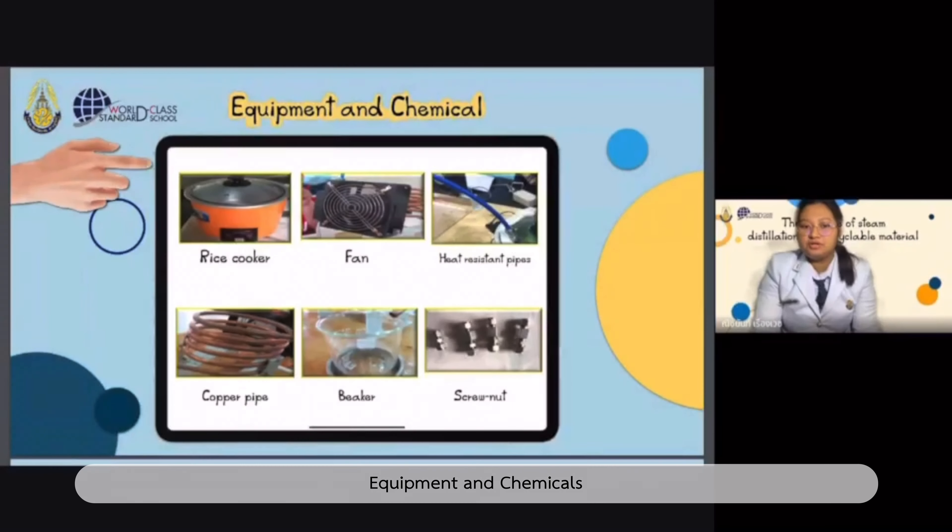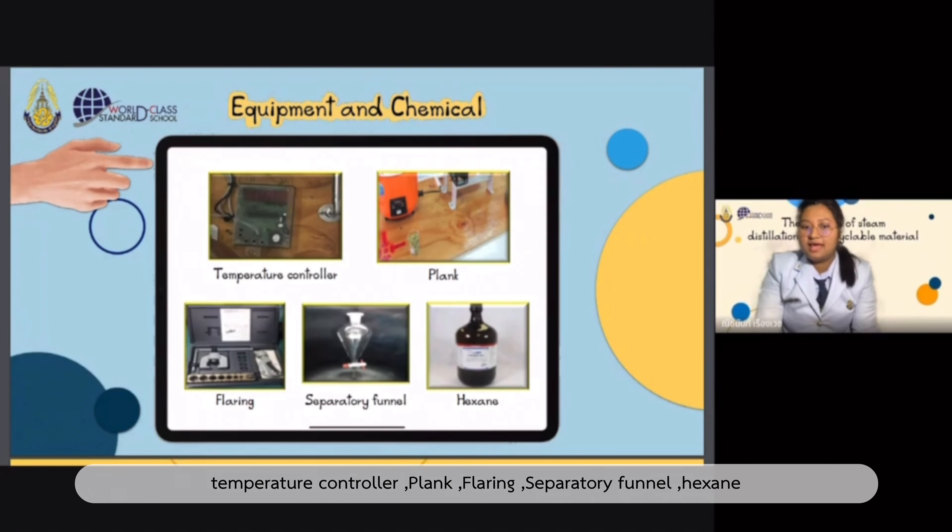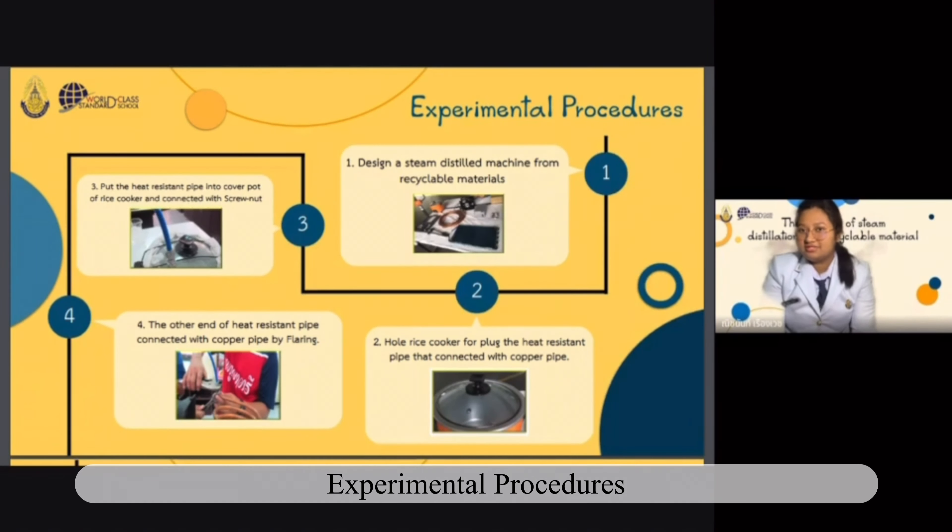Equipment and chemicals used: rice cooker as heater, fan, heat resistant pipe, copper pipe, beaker, screw nut, temperature controller, plank, fairing, separatory funnel, and hexane.